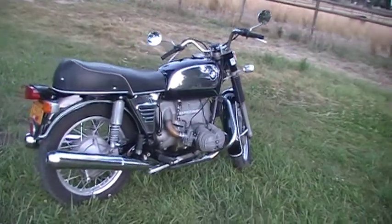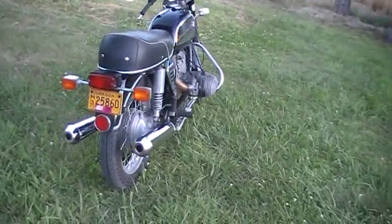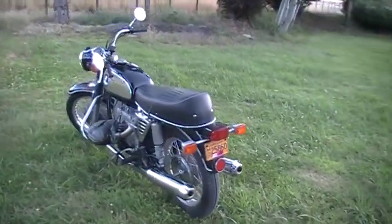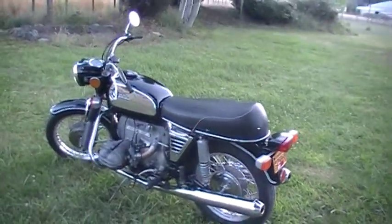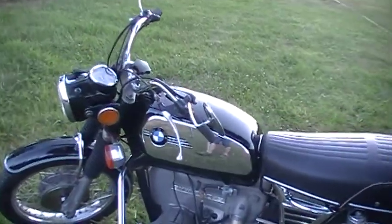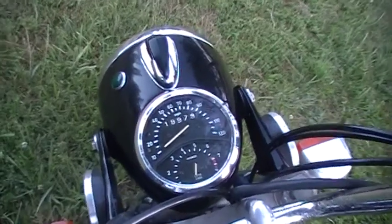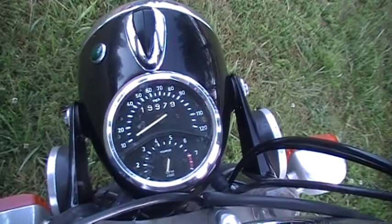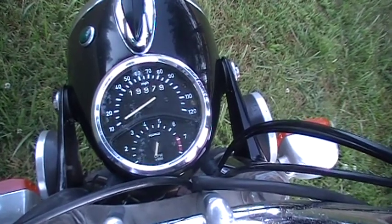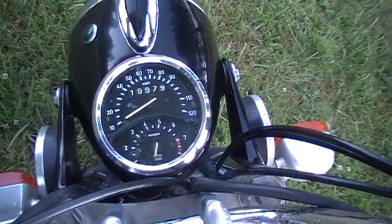You can tell by the tank and the side chrome pieces there. It's been a pretty well-cared-for bike, in pretty good condition. It's closing in on 20,000 miles. The one thing wrong with this bike is that the needle for the tach is broken, and the tach is not currently working. I haven't looked into fixing that, but I'm sure it is fixable.